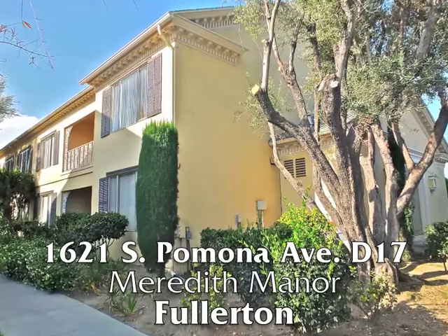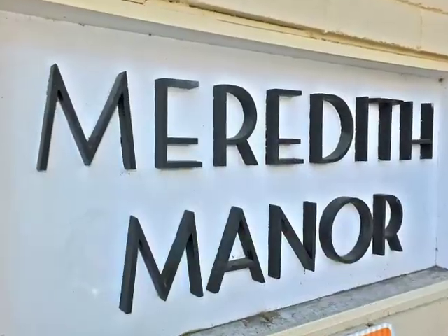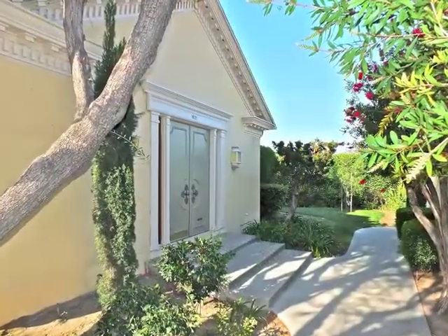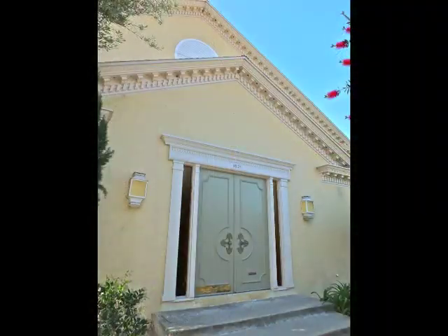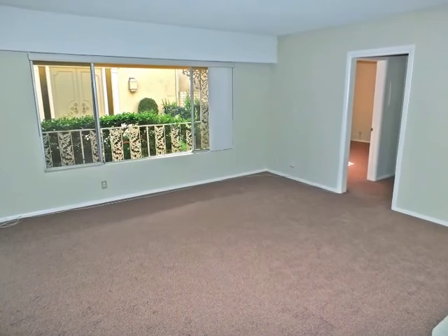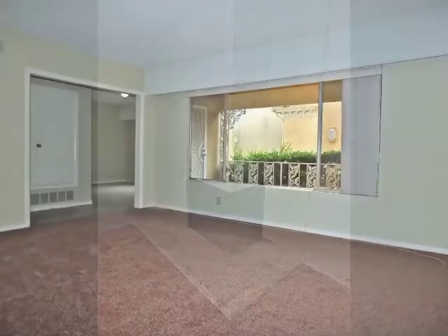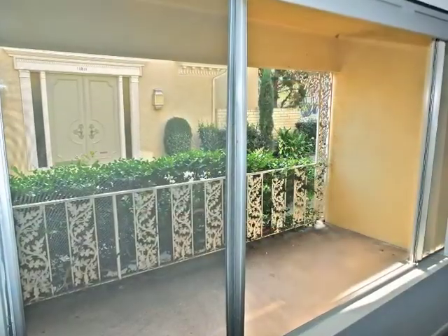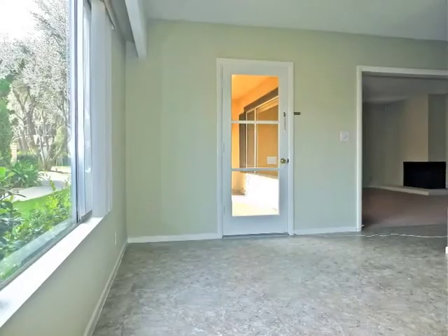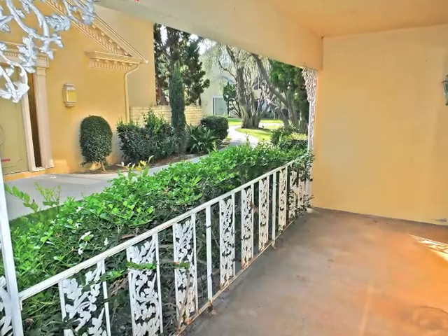1612 Pomona Avenue, unit D17, amidst the serenity of Meredith Manor. The approach is both welcoming and impressive. Pass through the foyer to the sun-filled living room boasting a corner fireplace and a lovely garden view. The formal dining room opens to a private patio.